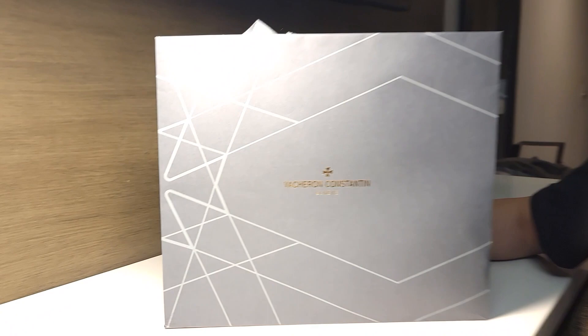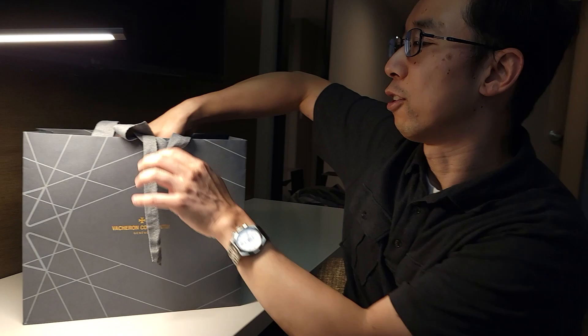Cool thing - we had some champagne at the Vacheron store, which means we celebrated something. They came out, showed me a couple of watches, and if you notice here, I've got this little Vacheron bag. So guess what? I think we might have something to show you. We're going to do a little unboxing here.